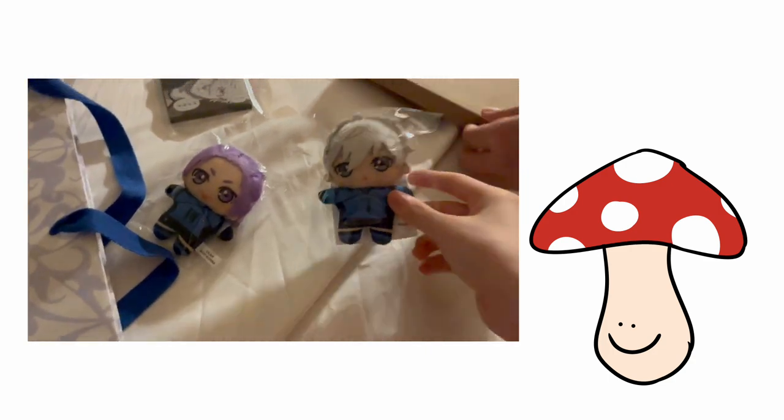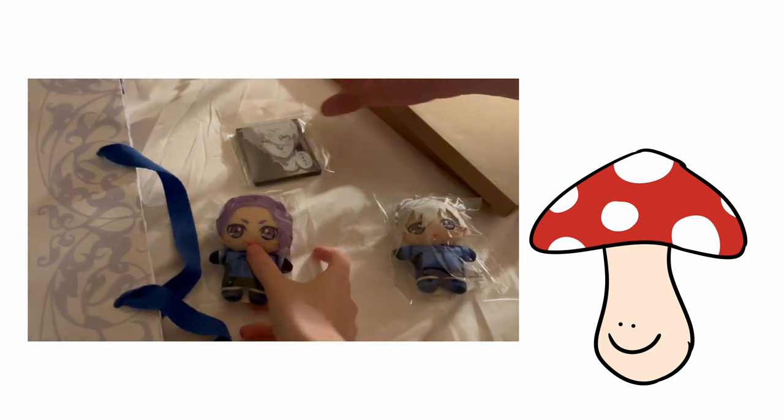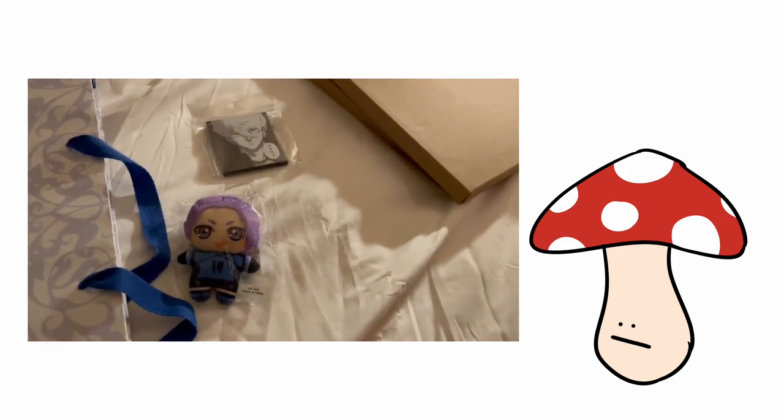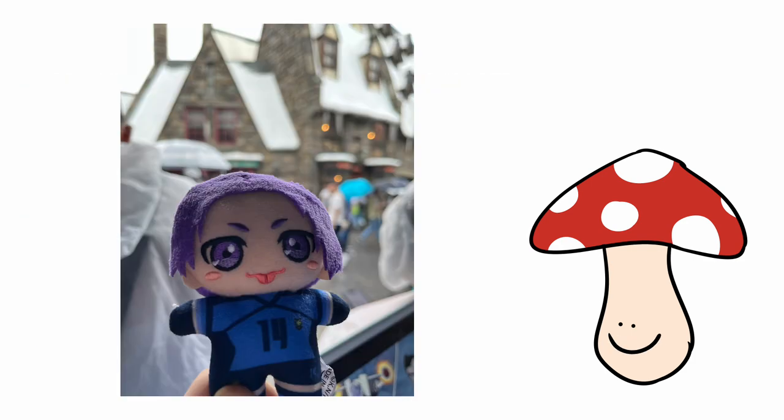The plan was that I was going to put the Ryo plushy on my bag and Tim was going to put the Nagi plushy on his bag to bring to Universal Studios Osaka. But then Nagi didn't fit on his bag for some reason, so Ryo went to Universal Studios alone — which is very funny. He got dumped once again.